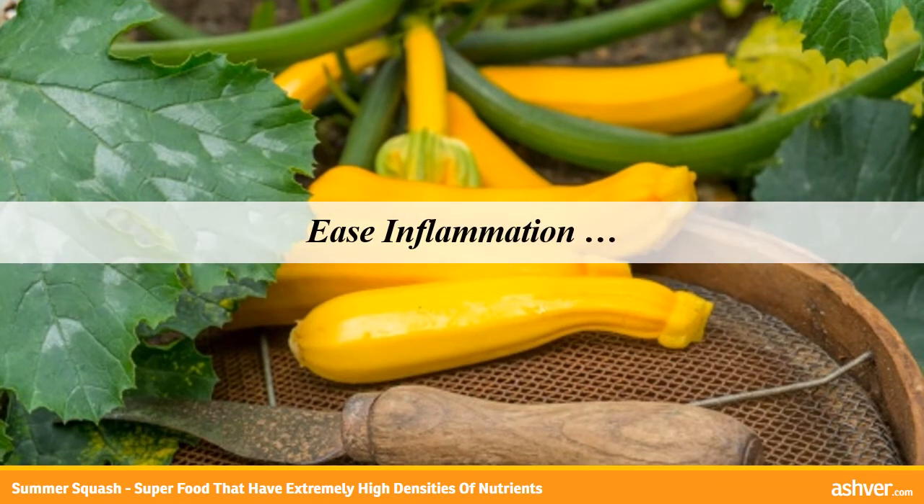Ease inflammation: the omega-3 content, as well as the sight-boosting antioxidants lutein, beta-carotene, and zeaxanthin, work double time — helping with the eyes and alleviating inflammation.